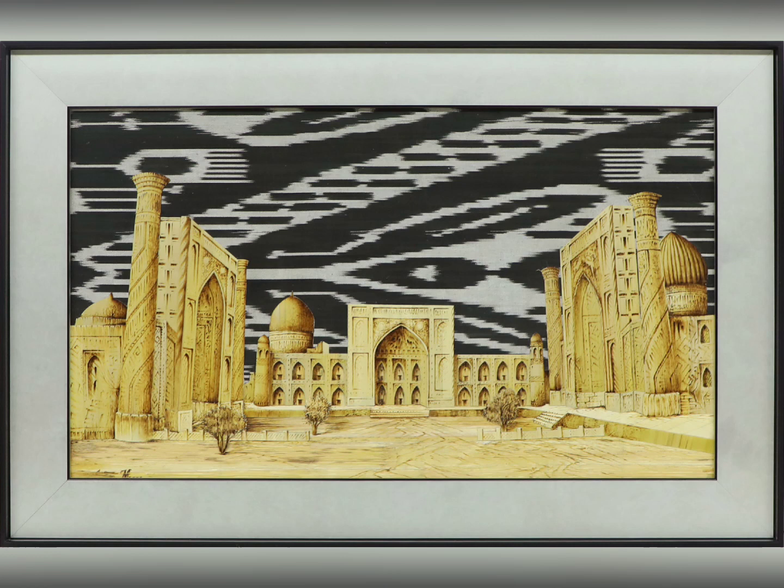Surrounded by majestic buildings on three sides — Ulugbek Madrasa, Tila Khori, and Sherdor Madrasa — all arranged in a strict geometric scheme. To the left, Ulugbek Madrasa, one of the first buildings on Registan Square. Rectangular in shape, its facade faces the square, flanked by two tall minarets. At the rear is a mosque with a dome. The entrance to the Madrasa is an arc.